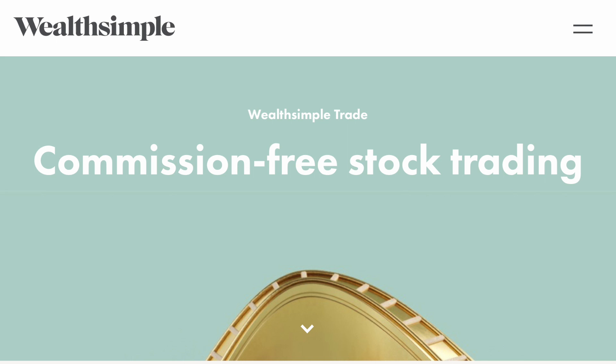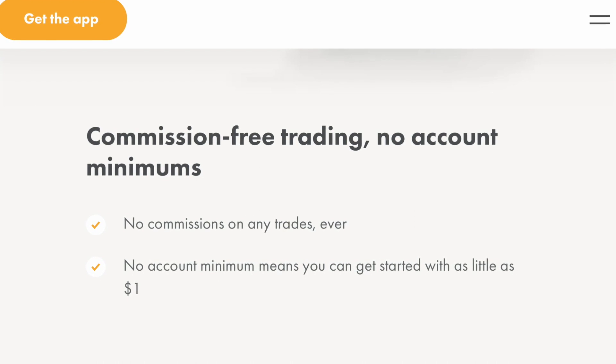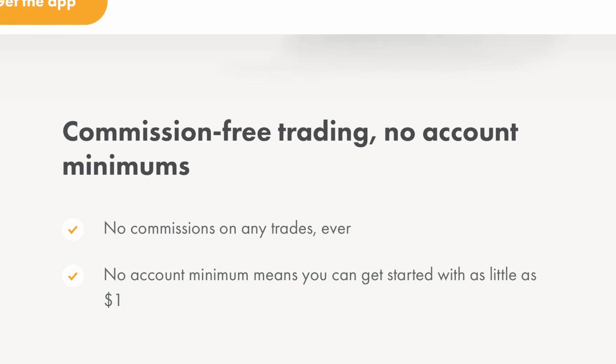Alright, next important thing: how do you actually buy stocks? There are several platforms you can use. The first one is Wealthsimple Trade — this is the one I currently use and it's amazing because it is commission-free stock trading, which most platforms don't offer. Wealthsimple Trade is also Canada's first $0 commission trading app, which is why it's so popular. I put a link down below and you will get a $5 credit if you go through that link.